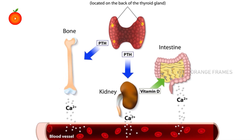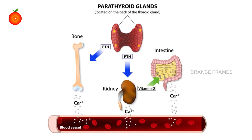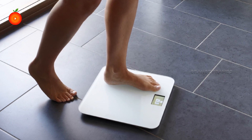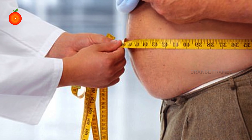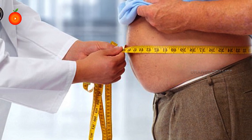Studies have shown that good vitamin D status helps to reduce parathyroid hormone (PTH) levels, which in the long term may promote weight loss and reduce the risk of obesity — a major risk factor for type 2 diabetes.